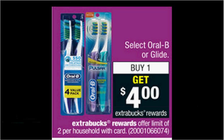Select Oral-B or Glide products are on sale — when you buy one, you'll get $4 back as an Extra Care Buck. If you get one of the two-pack of the Oral-B Indicator Toothbrush, regularly $4.99, and use one $1 off coupon from today's Procter & Gamble, you'll pay $4 out of pocket, get the $4 back. It's actually a one-cent moneymaker.